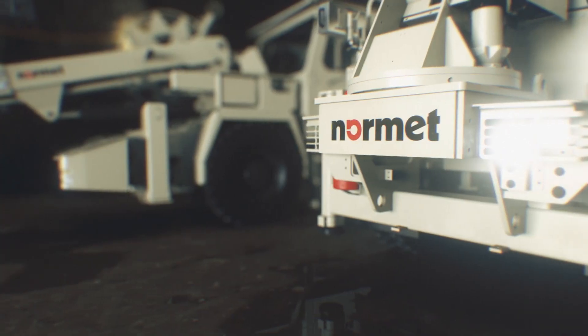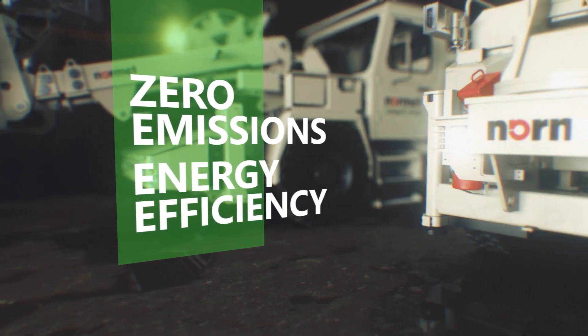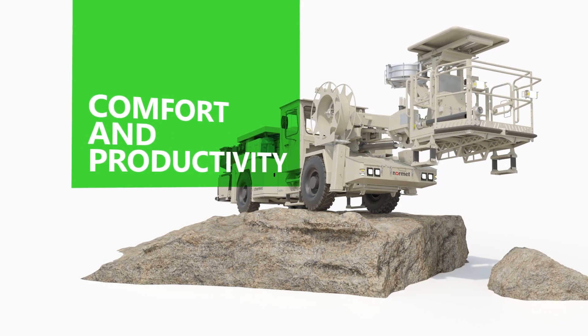SmartDrive not only benefits the environment, it also greatly improves the underground air quality due to its highly efficient electric system. It also reduces noise levels while generating considerably less equipment heat.